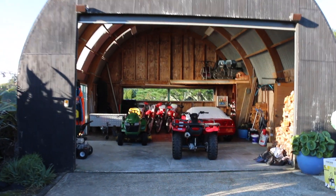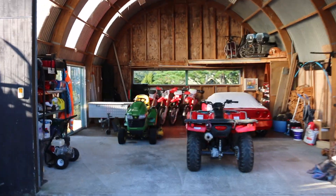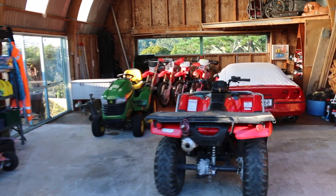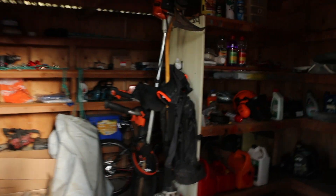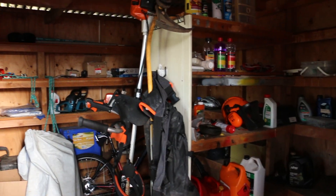If you continue walking past my house you'll come to our big barn. We store a whole lot of vehicles in here, including my quad bike which I use every day to go down to the stables. We have a little room in here as well which holds a whole lot of tools and equipment.